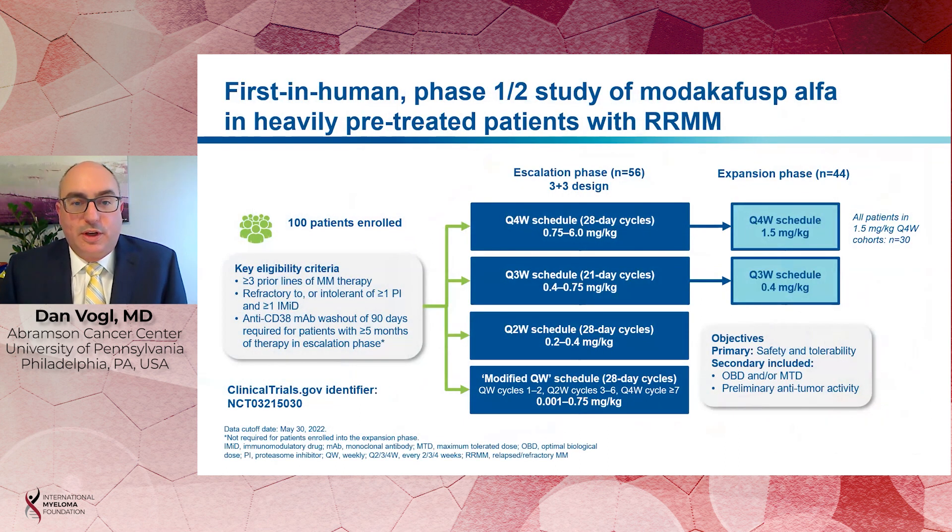We're reporting the results of a Phase 1-2 study, first in human, that treated patients with at least three prior lines of therapy who were refractory to or intolerant of at least one proteasome inhibitor and one IMID. Over the course of the study, we treated 56 patients at varying doses across four different schedules of Modacafusp, eventually landing on the every-four-week schedule at which most patients were treated at 1.5 milligrams per kilogram, a total of 30 patients treated at that dose, on which most of the presentation focused.